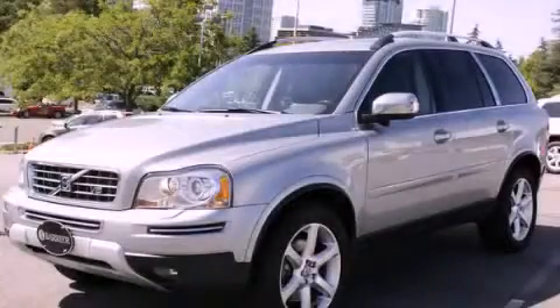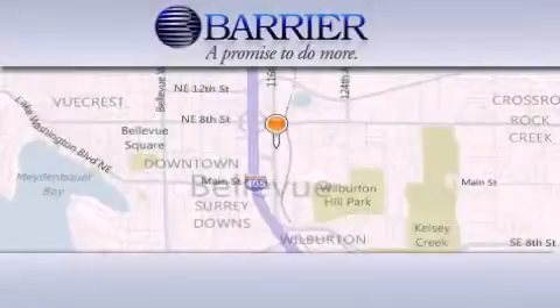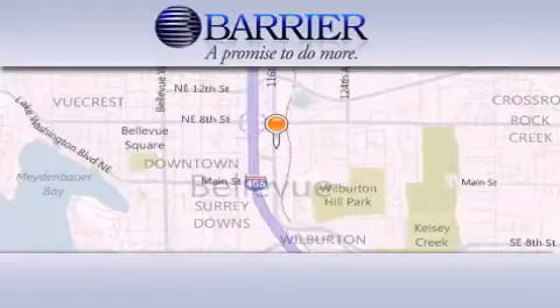We invite you to contact us today to learn more about this vehicle. Thank you for considering Barrier Volvo for your next new or pre-owned luxury vehicle.